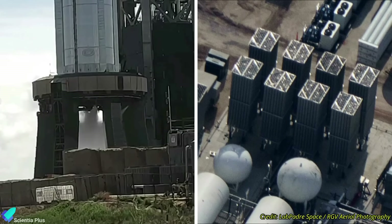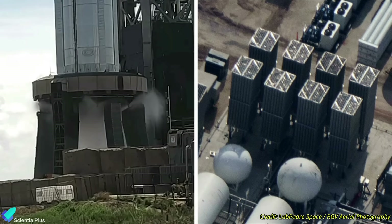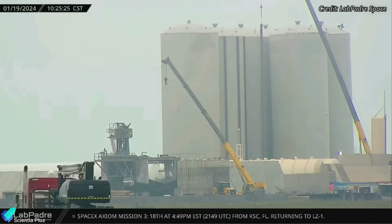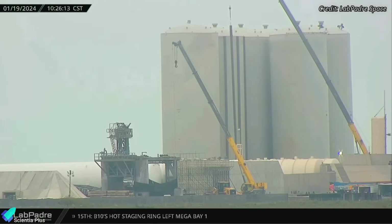Given the need for water for various launch site activities — including the launch mount fire extinguisher and detonation suppression system, and heat exchangers at the tank farm — repurposing vertical tanks for water storage could serve practical purposes. The final decision on the fate of the vertical tanks will likely depend on SpaceX's evolving requirements and strategies.